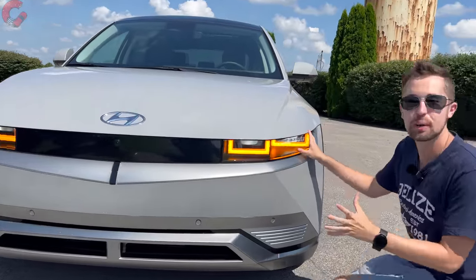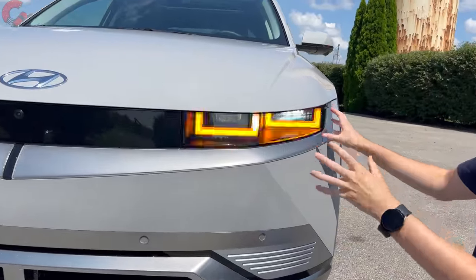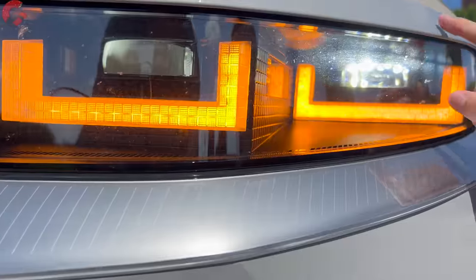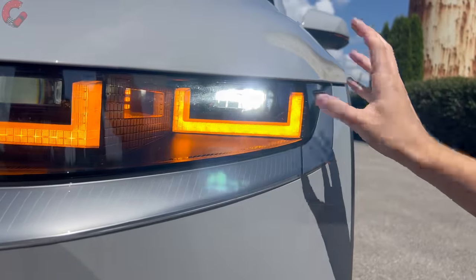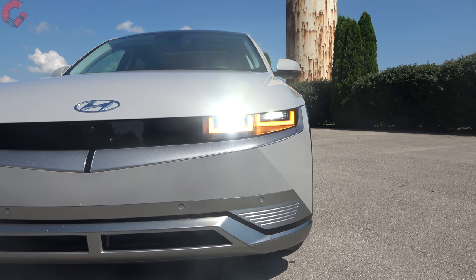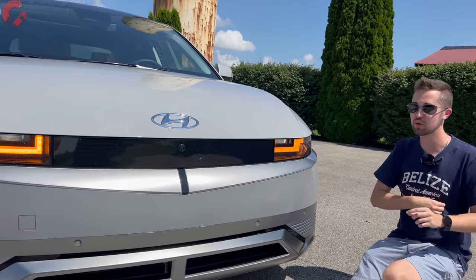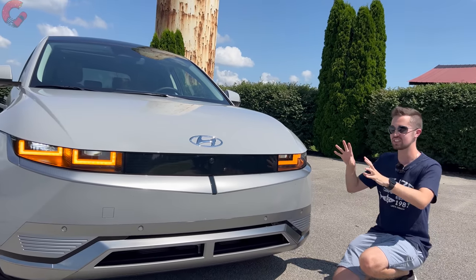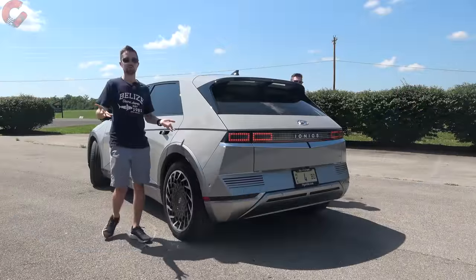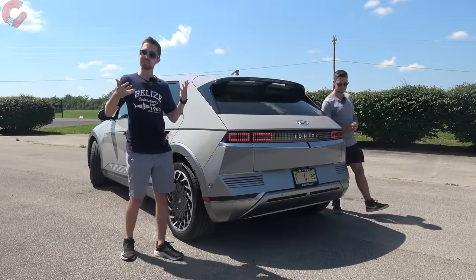Hyundai uses a parametric pixel design — you'll see it in these throwback headlights that have kind of a Pac-Man look with individual pixels all lit up. They're full LED projector headlights on the Limited trim, though all trims get the turn signal and daytime running light. There's also an entire light strip across the front that looks really cool at night. We will have a dedicated night review if you want to see how it looks all lit up.